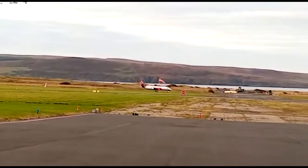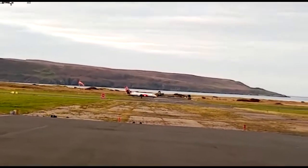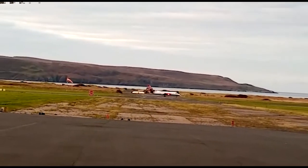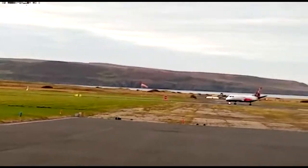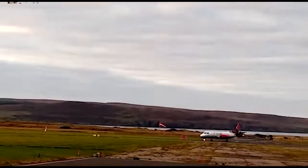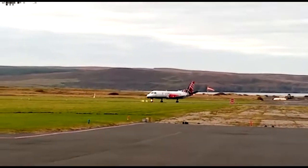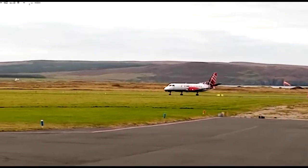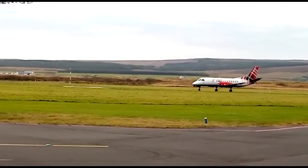It has come to take people to work on the mainland. Robbie, can you hear the engines? The plane is getting closer as it nears a building where the passengers will get on and off.